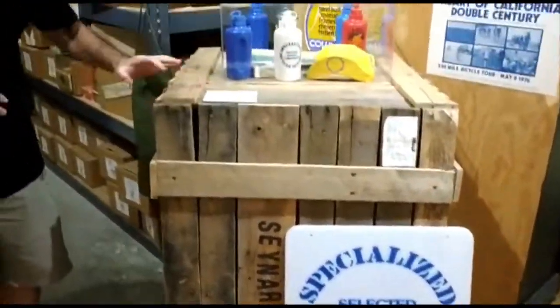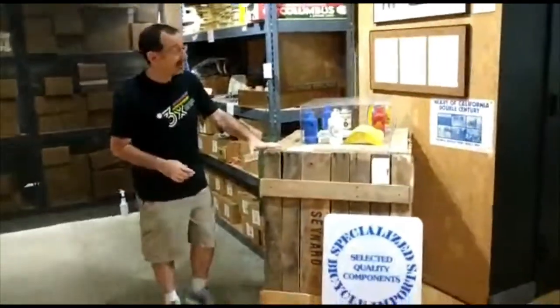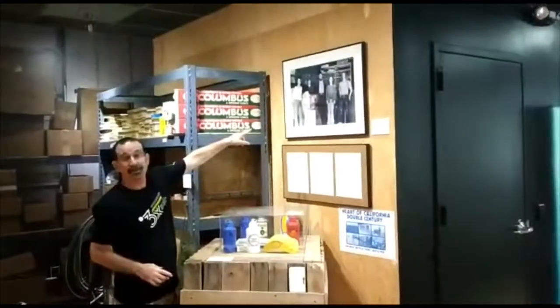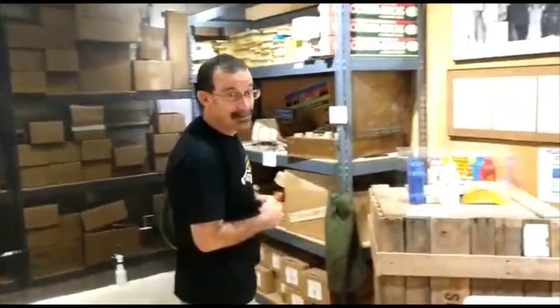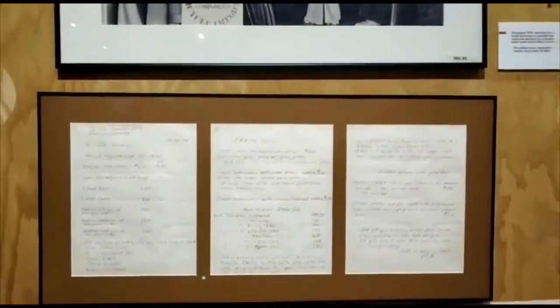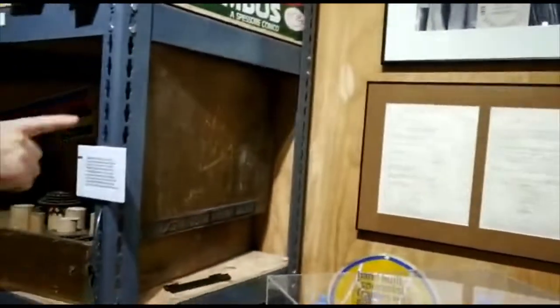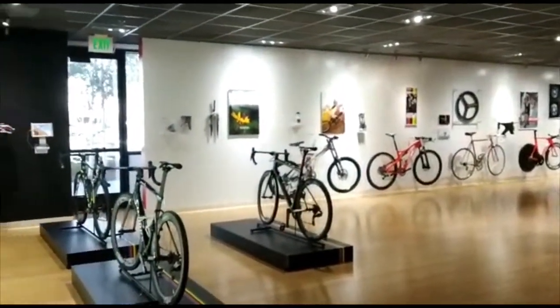This crate is what the first shipment from Cinelli came in. If you look, you'll notice in the picture the crate and the sign. And the very first catalog is right here — Mike hand-wrote it. You can see the prices dated December 1974. It didn't have a whole lot of product, but it started with Cinelli components and a frame set. That was the beginning of Specialized.